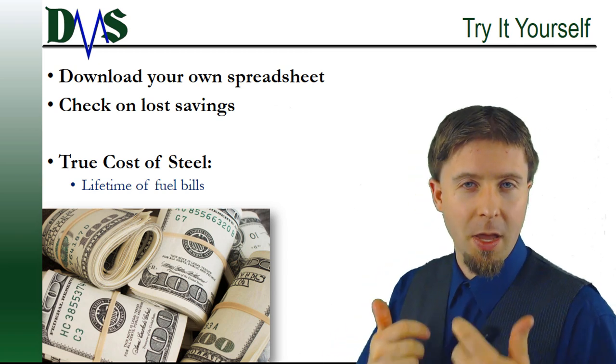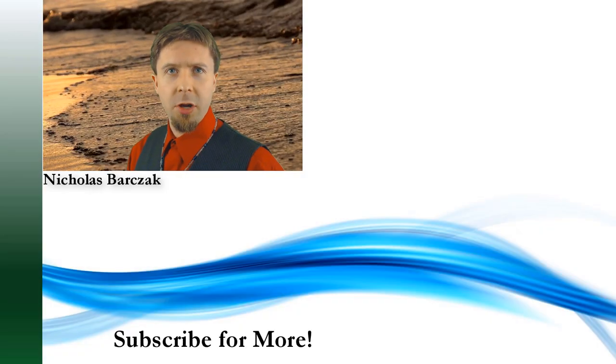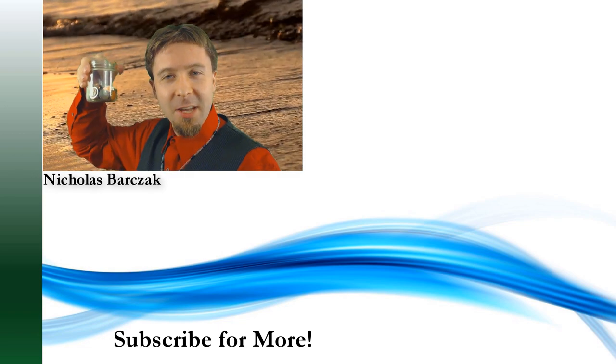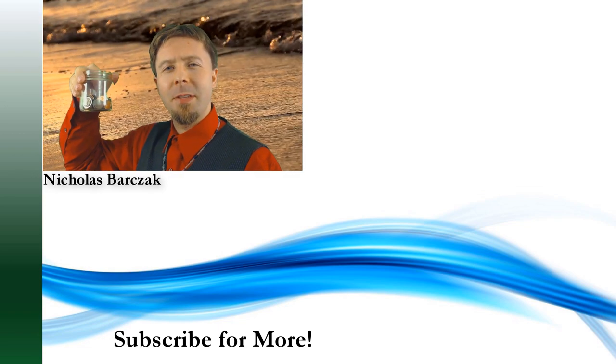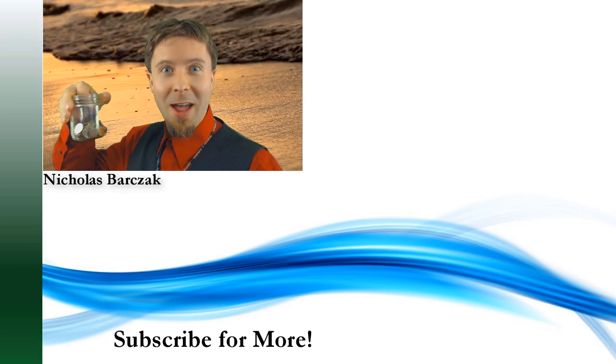Thanks very much. I am Nick, the Naval Architect. We have reached the part of the show where I ask for tips — I just need you to click that little subscribe button. Subscribe!